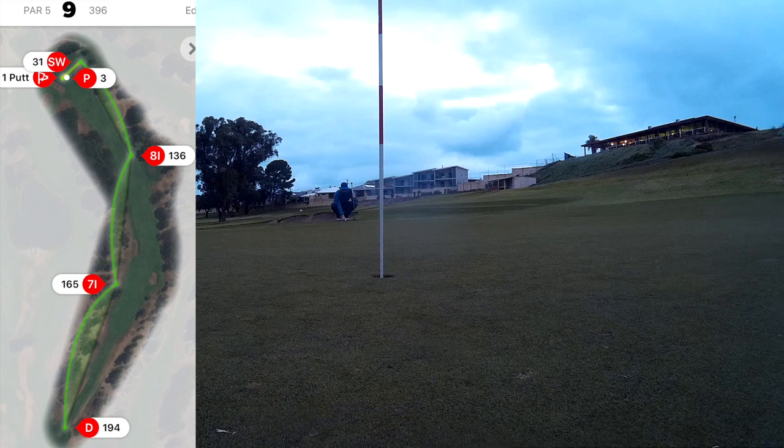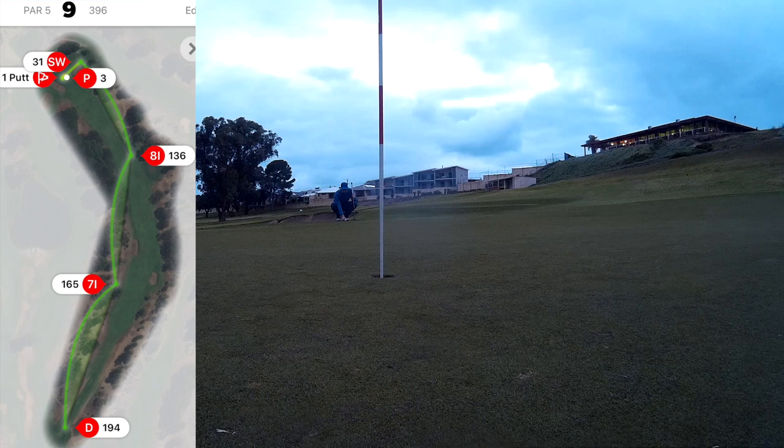And had myself a par putt here. Rolled it up but didn't make it — and you'll have to take my word for that because the camera actually died on the battery. So overall pretty pleased — four over was a good result.